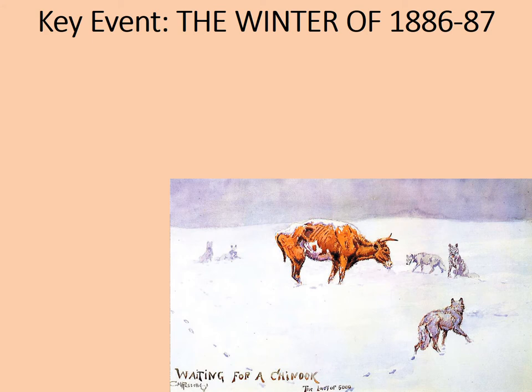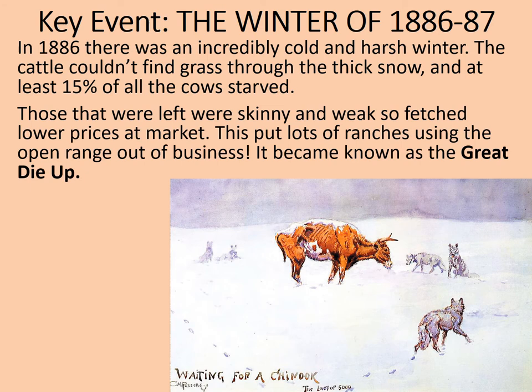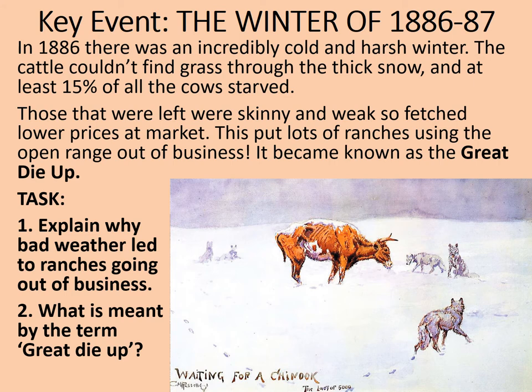Why is that cow in such bad shape? The snow and ice is so thick that the cow can't reach the grass, and so is left to wander around hopelessly looking for little tufts of grass just pointing through the snow. In 1886, there was an incredibly cold and harsh winter. The cattle couldn't find grass through the thick snow, and at least 15% of all the cows starved to death. Those who were left were skinny and weak and fetched lower prices at market — after all, they were being bought for their beef, and without much muscle, there wasn't much beef. This put lots of ranches using the open range system out of business, and it became known as the Great Die-Up. Explain why bad weather led to ranches going out of business, and what is meant by the term Great Die-Up. Pause the video now and complete the tasks.